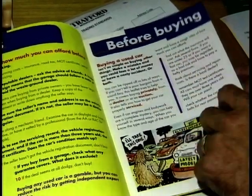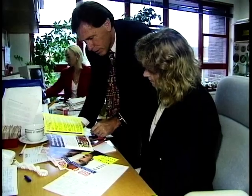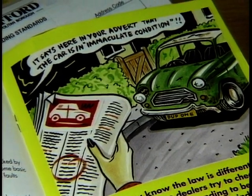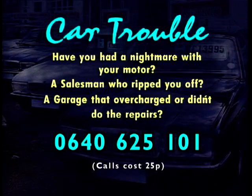If people do have car troubles, what are their rights? You would first approach the trader to try and get things put right, but many would say that as soon as a vehicle left their forecourt their liability went with it — that's not true. Consumers should contact Trading Standards or Consumer Advice Centres to find out what their rights are. If there are any misdescription elements, Trading Standards will look into it, but at the end of the day you may be faced with having to take action in a county court against a trader. If you've had or are having car troubles, call 0640 625 101.